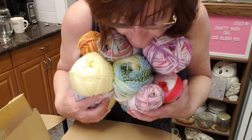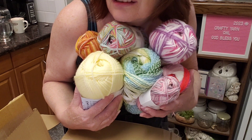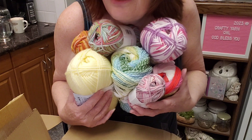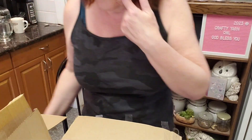We have a nice little assortment of colors. I think it's all right — very happy! Thank you, Knitting Network!